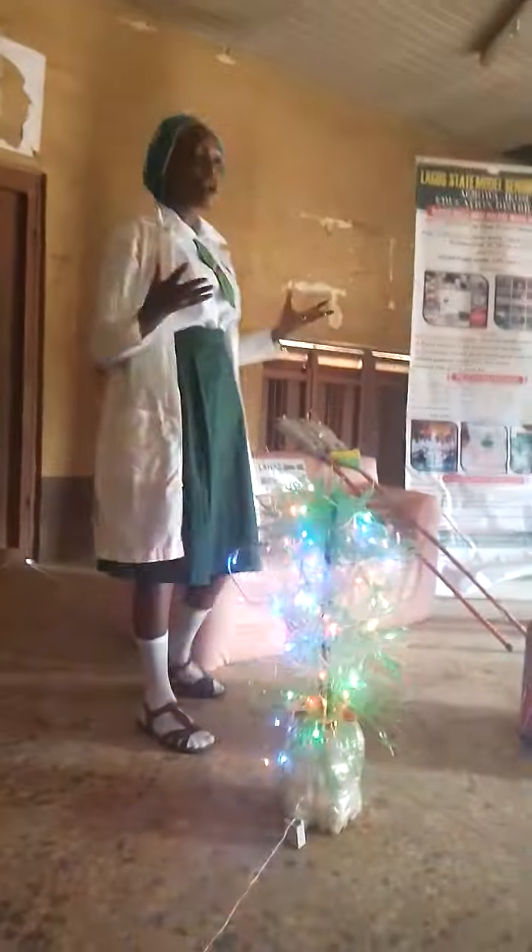Good day everyone. We are members of Lagos-Legos Senior College of YPT, Education District 3. We are here to present on the project, Waste to Wear: Plastic Bottled Chairs.